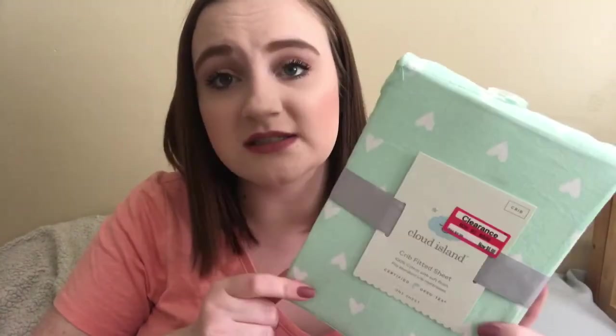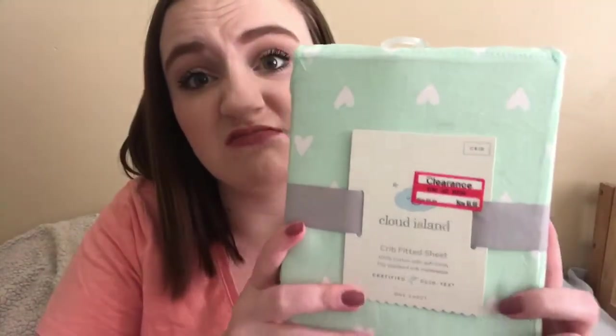We needed another set of crib sheets and I really like the Cloud Island ones. This is a nice teal color with little white hearts and it was actually on clearance — normally 10 bucks but on sale for seven. Their crib sheets are super soft, really cute, and very good quality. So I picked up the ones that were on clearance because I needed more anyway.